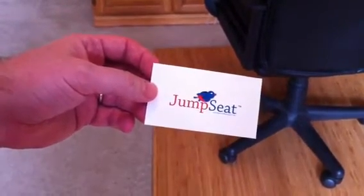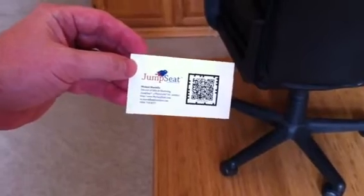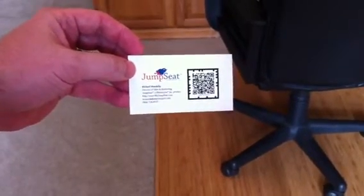This is a JumpSeat presentation showing how augmented reality works with business cards. You've got your traditional business card here, and we printed my unique jump tag onto it. When you launch our app and scan the jump tag, the content is played.